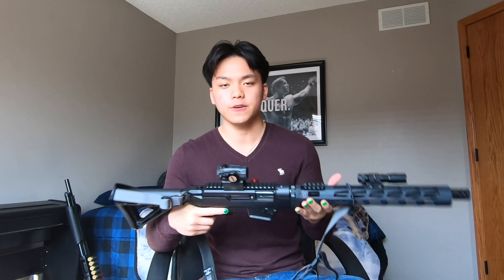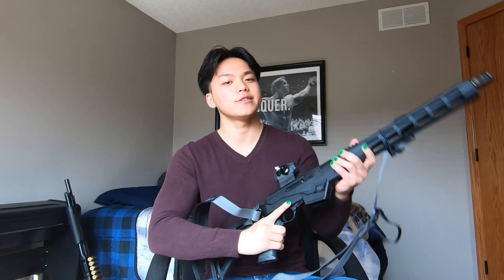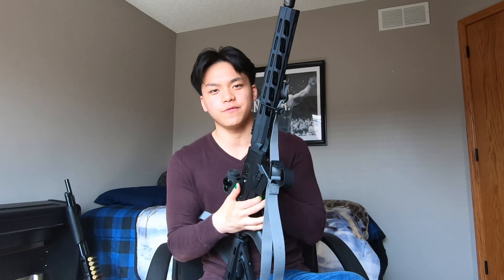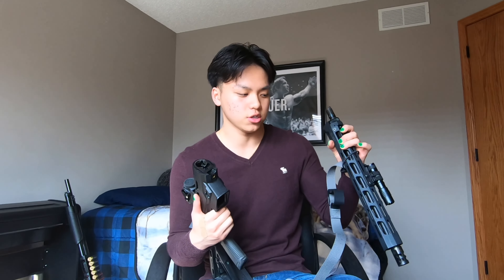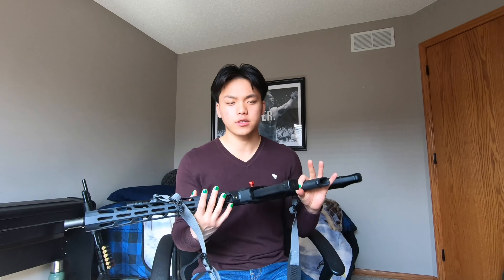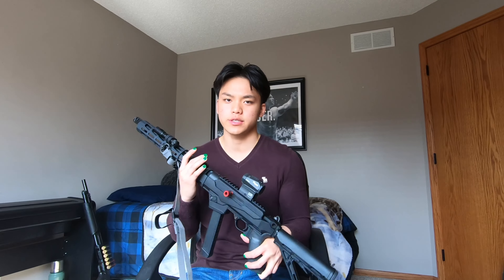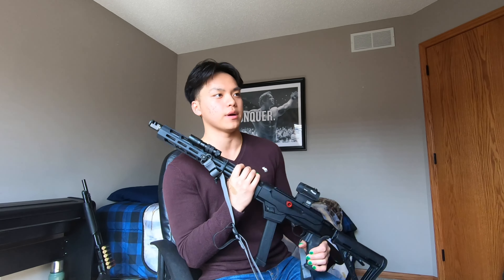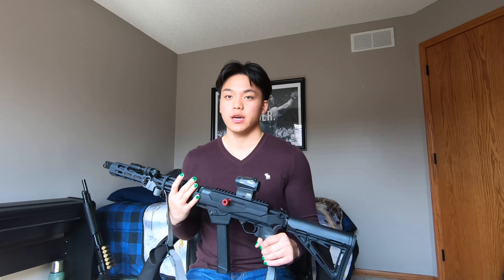I don't really know what I need this takedown feature for — I don't really take this gun anywhere besides the range — but it is a pretty sweet feature to be able to take your gun apart and bring it anywhere you need to go. You can find the gun on the market right now roughly around $800 to $900. I got this off Gun Broker for about $801, and with all the attachments together, another $200.